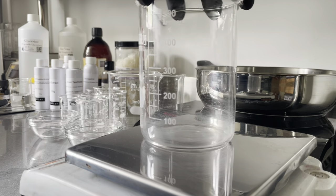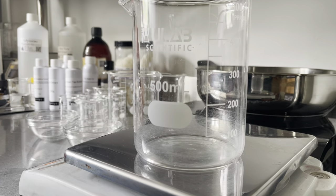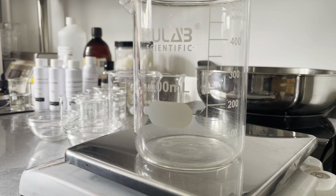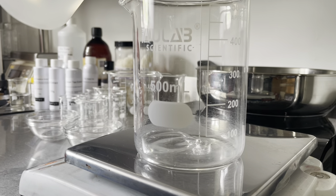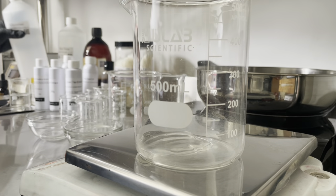To start with, I'm going to add some vegetable glycerin to a beaker. Vegetable glycerin is a humectant and it draws moisture to the skin. You can use another humectant of choice if you prefer. This is just the one that I like using, and I used it to disperse my thickener prior to adding it to the water.